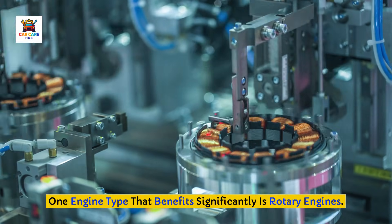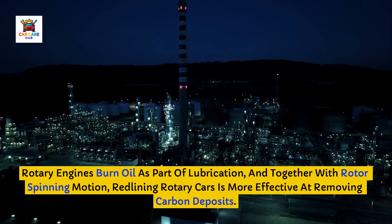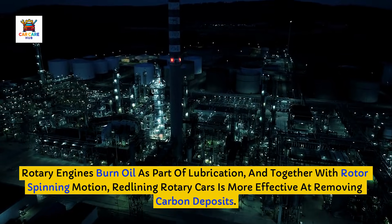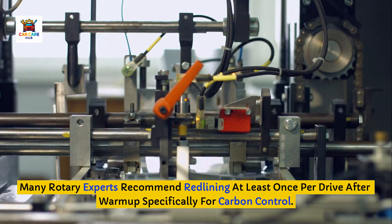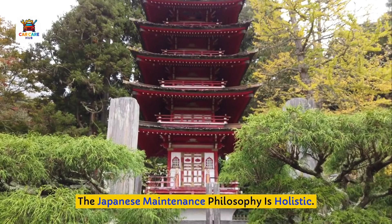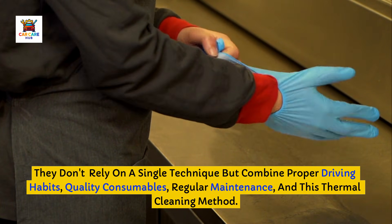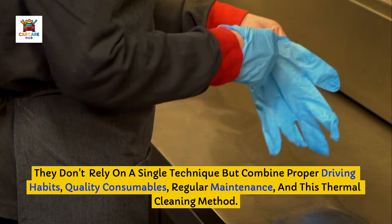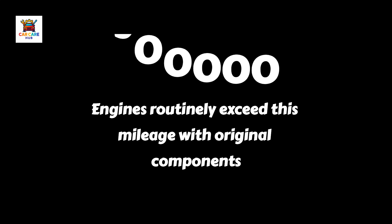One engine type that benefits significantly is rotary engines. Rotary engines burn oil as part of lubrication, and together with rotor spinning motion, redlining rotary cars is more effective at removing carbon deposits. Many rotary experts recommend redlining at least once per drive after warm-up specifically for carbon control. The Japanese maintenance philosophy is holistic — they don't rely on a single technique but combine proper driving habits, quality consumables, regular maintenance, and this thermal cleaning method. The result is engines routinely exceeding 300,000 kilometers with original components still performing well.